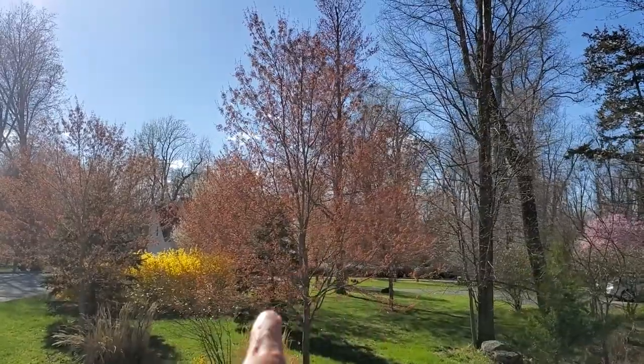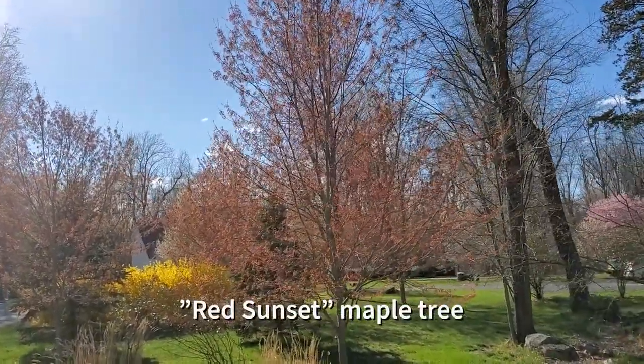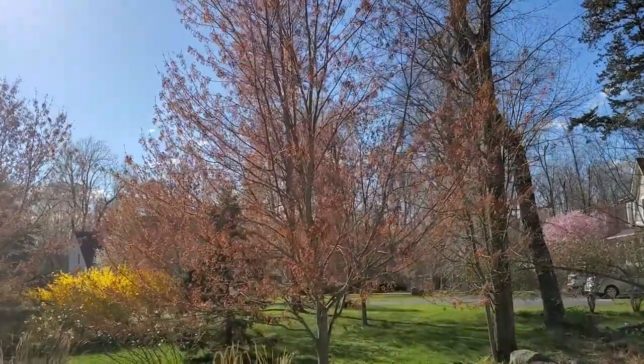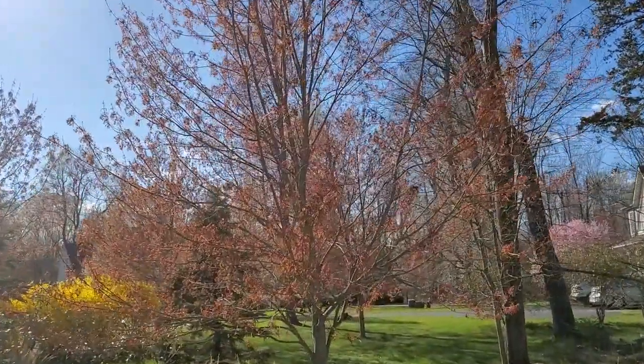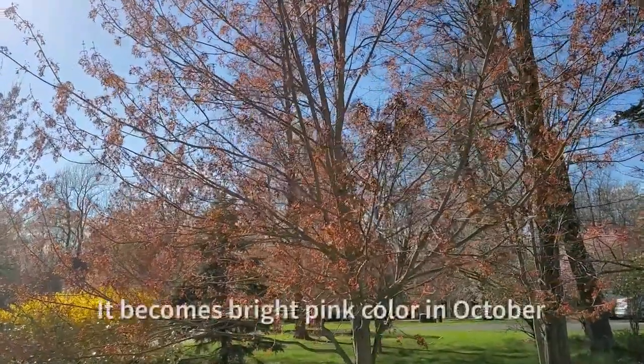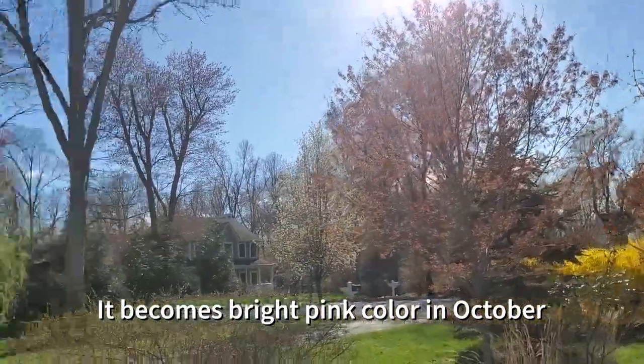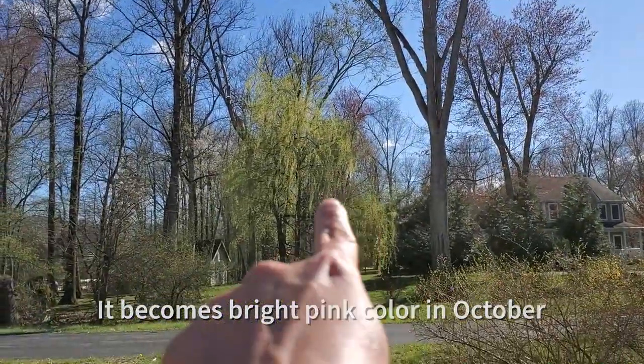This one right there is called red sunset maple. This maple tree is beautiful in the fall, around mid to end of October for fall foliage. There's one more right there and over there.